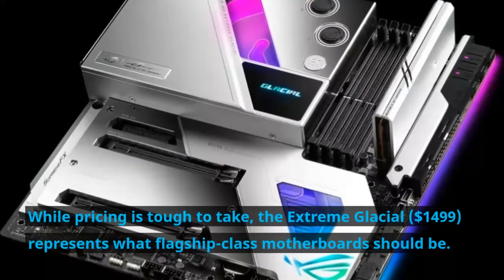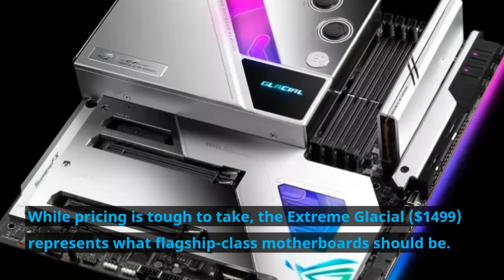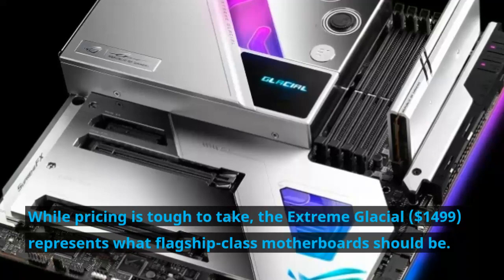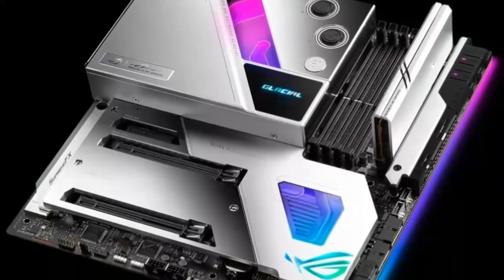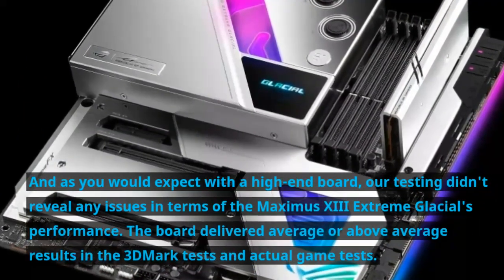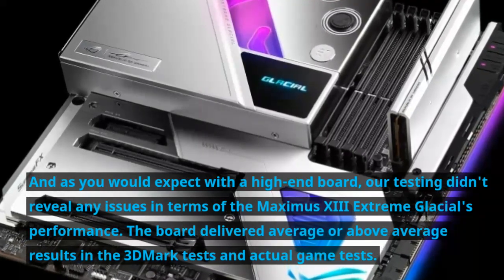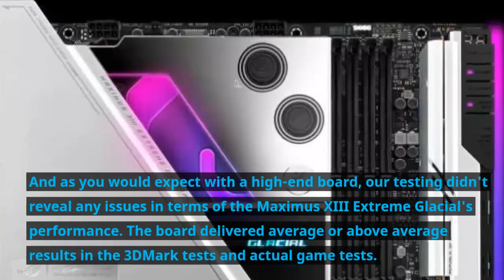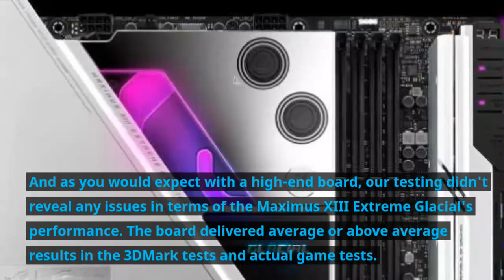While pricing is tough to take at $1,499, the Extreme Glacial represents what a flagship-class motherboard should be. Our testing didn't reveal any issues in terms of the Maximus 13 Extreme Glacial's performance. The board delivered average or above-average results in the benchmarked tests and actual game tests.